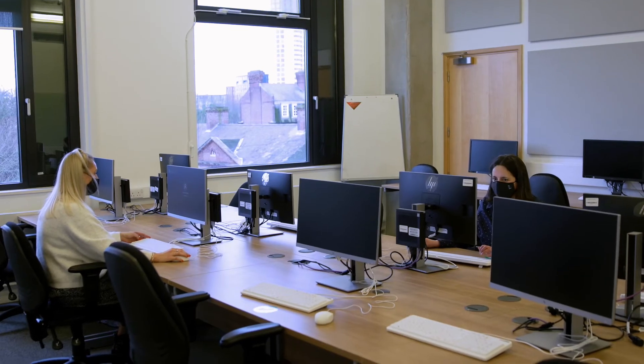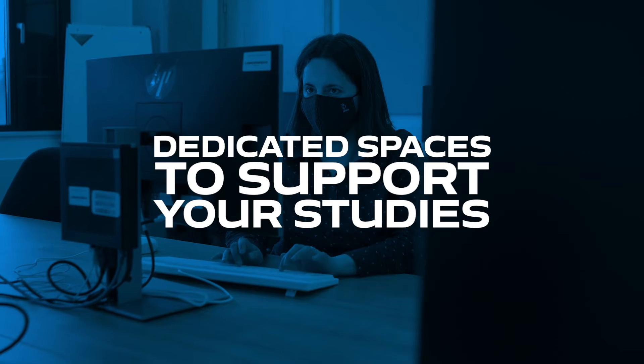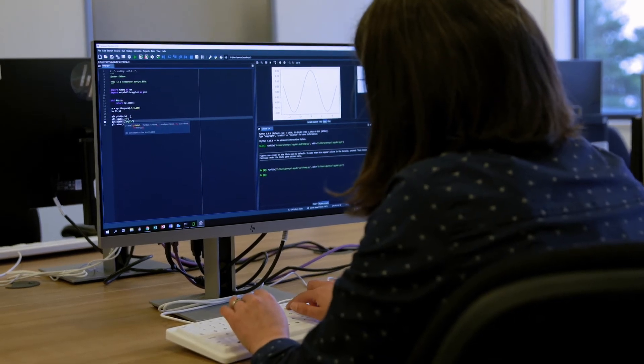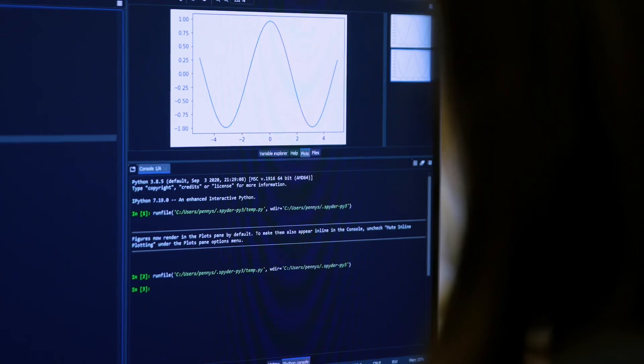This is our computer lab for our final year students to carry out their project work. If you come and do an MPhys year with us — the four-year integrated master's degree — you'll get a chance to carry out a final year project. We have this lovely dedicated computer room for you, so no competing with other undergrads for computer space, and you'll get to work on real research problems that real-life astronomers or physicists are working on.